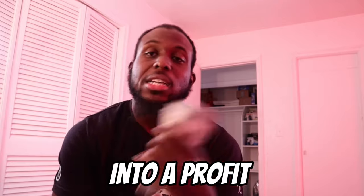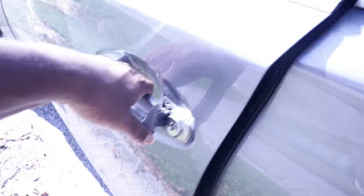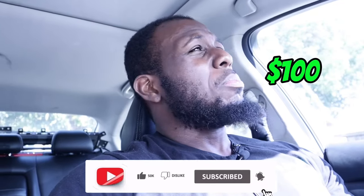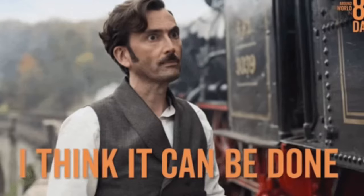How long is it going to take to turn $1,000 into a profit? It's time to go get this bread. I need a haircut — I look hideous — but I'm about to drive about 30 minutes to pick up this phone. Profit is probably going to be about $100. Let's go do it. I'm getting out of my comfort zone, doing this for y'all to show y'all that it can be done.